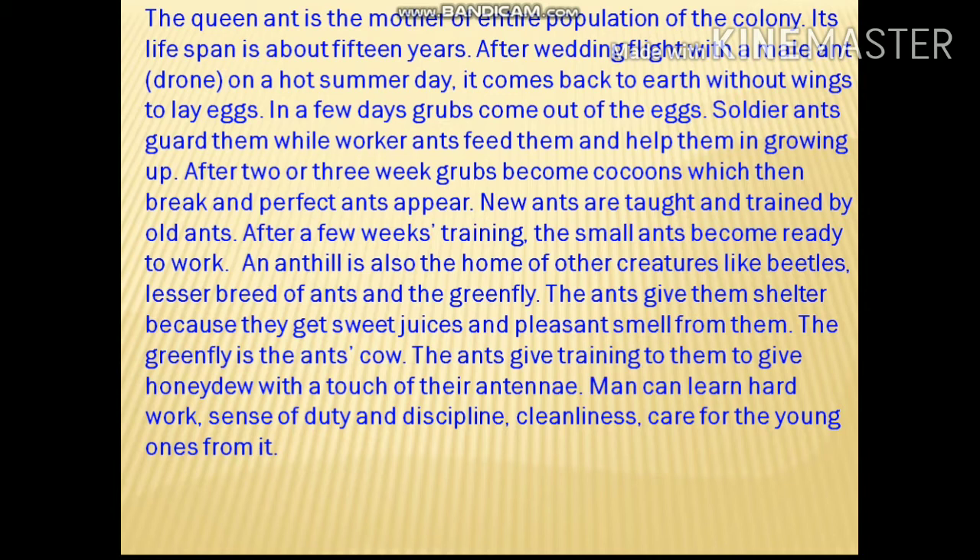An ant hill is also the home of other creatures like beetles, lesser breeds of ants, and green fly. The ants give them shelter because they get sweet juices and pleasant smell from them. The green fly is one of the creatures that lives in the ant hill. The ants train them to give honeydew with the touch of their antennae. Men can learn hard work, sense of duty, discipline, cleanliness, and care for the young ones from ants.